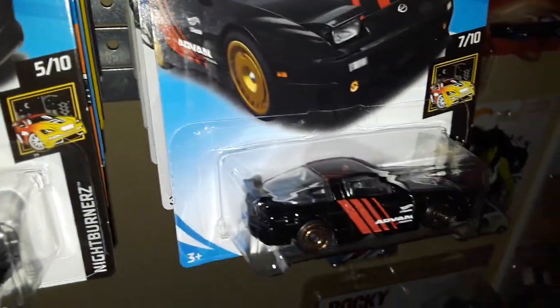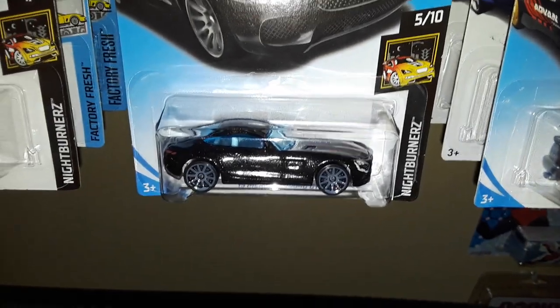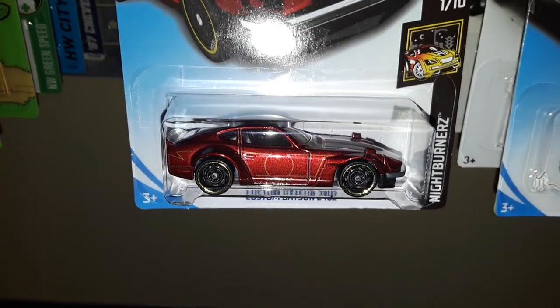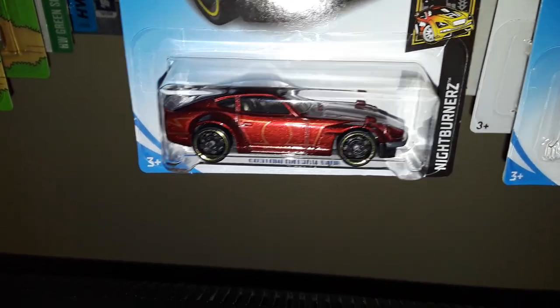The Nissan is part of the E case and the Mercedes is part of the F case. Next up is an E case model — a recolor of the custom Datsun 240Z in red.